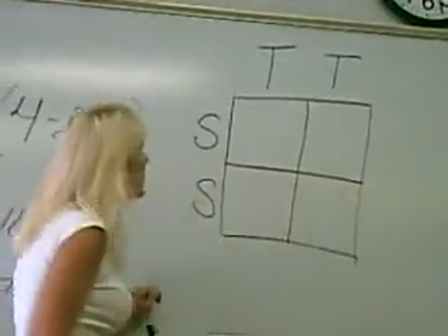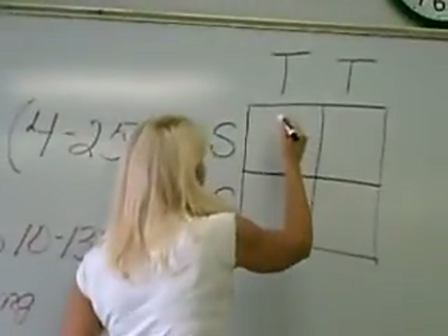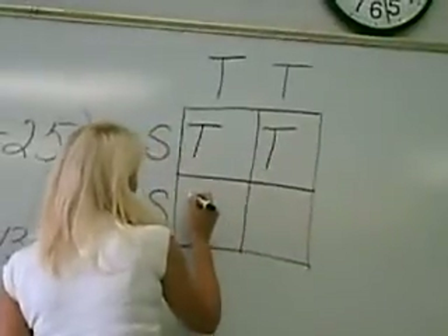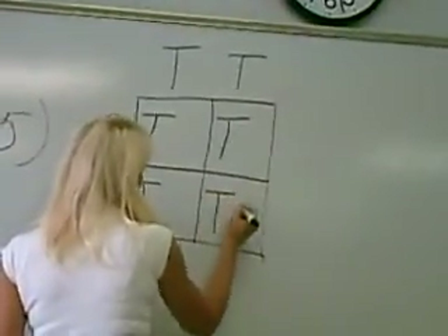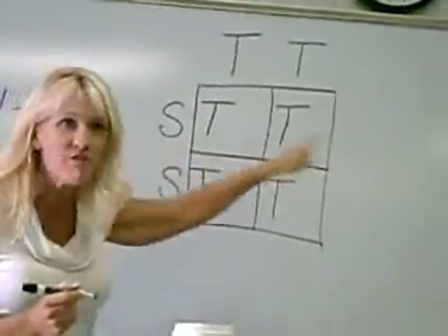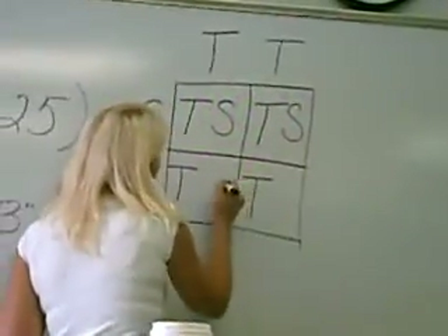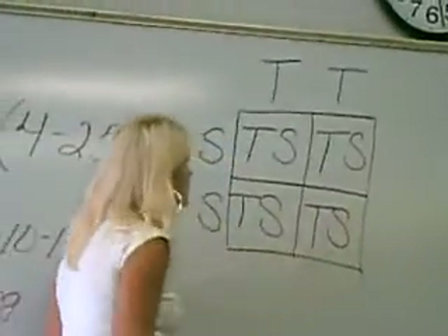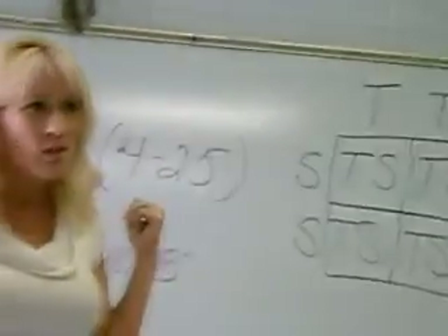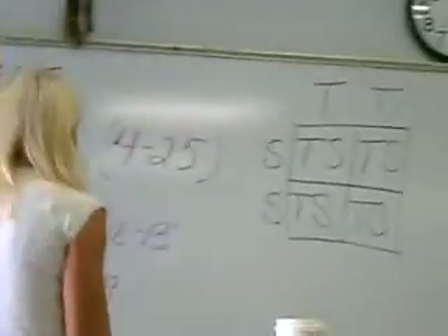On a Punnett square, you bring the letters down and across. So each box gets a combination: big D, big D — four boxes all filled. Then you bring the letters over. What's the probability of the kid being tall or short? 50-50. There's a 50% chance it will be tall and a 50% chance it will be short. Mendel already told me this — the Punnett square just shows it visually.